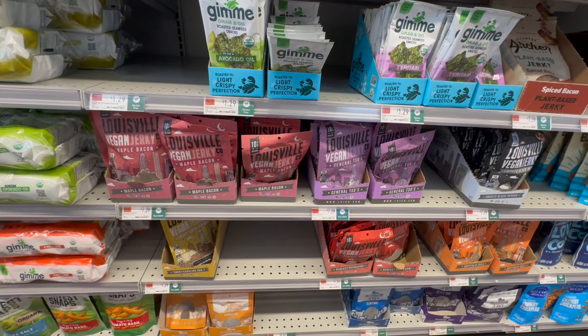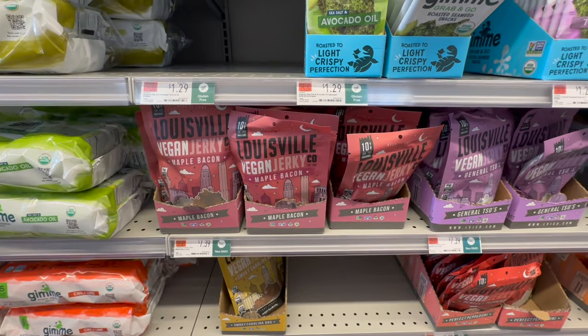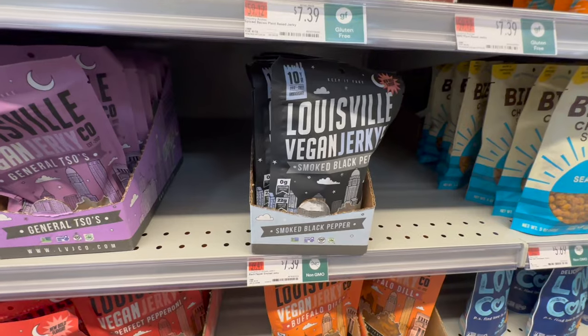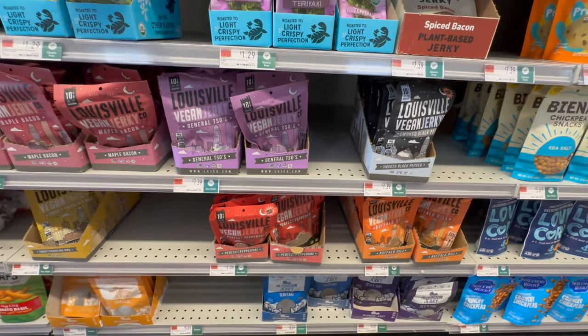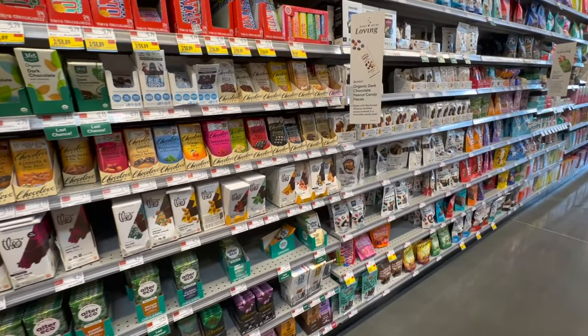If you find it hard to find vegan jerky at your regular supermarket, come to Whole Foods. They have Louisville Vegan Jerky in maple bacon, general sauce, smoked black pepper, perfect pepperoni, and buffalo — tons of flavors. Come here if you need them.